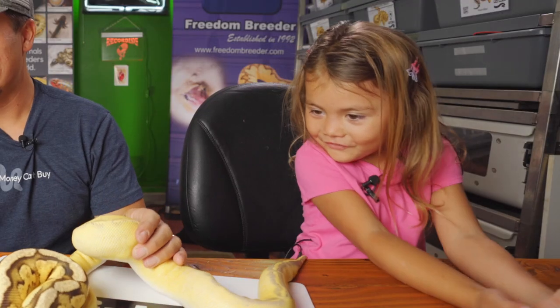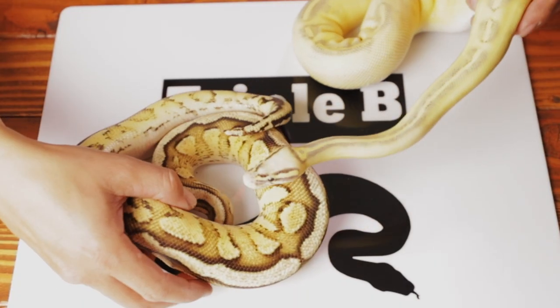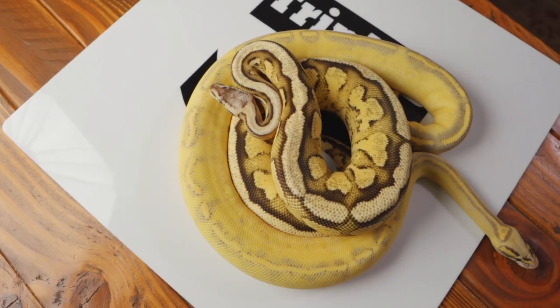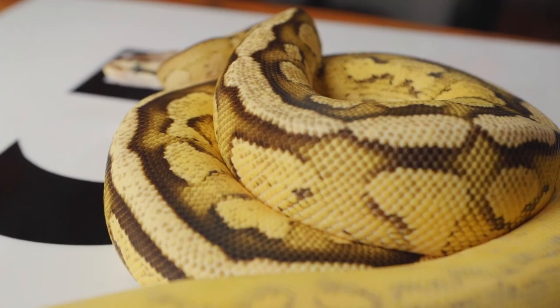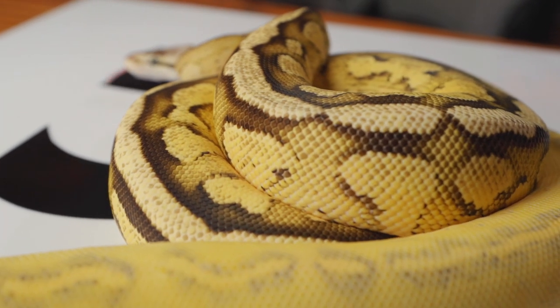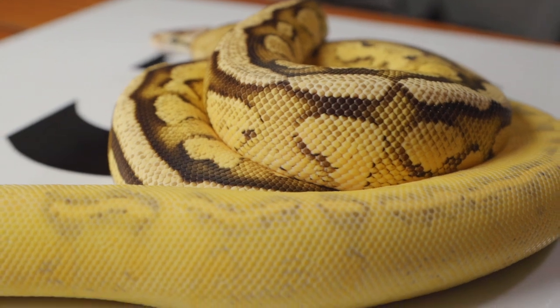Her boyfriend here is Rocky. He's a gravel pastel specter. The great thing with this genetic testing is, once you do this pairing — this pairing is going to provide some pretty cool things — but if you didn't know what the snakes were, you could use the testing to find out.